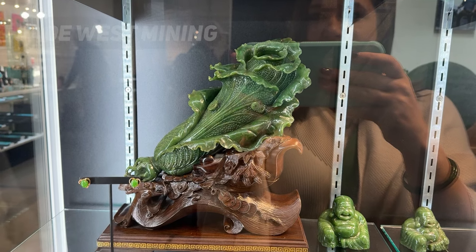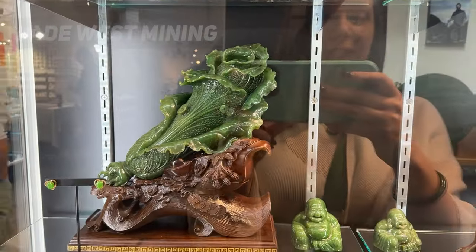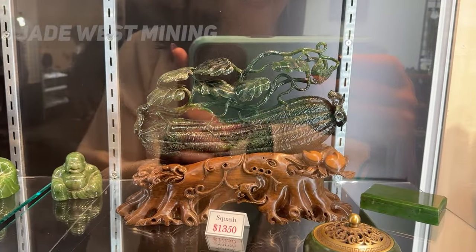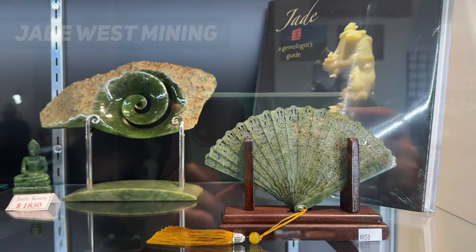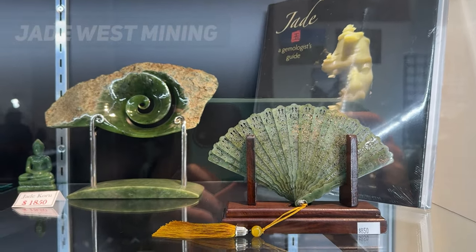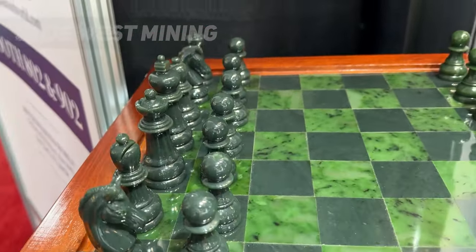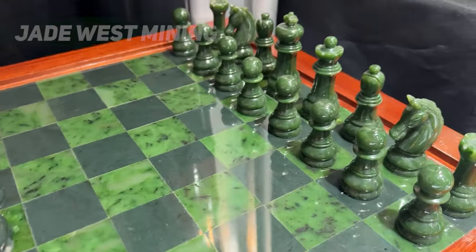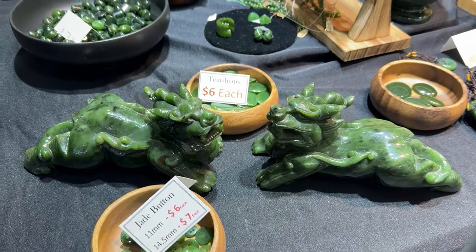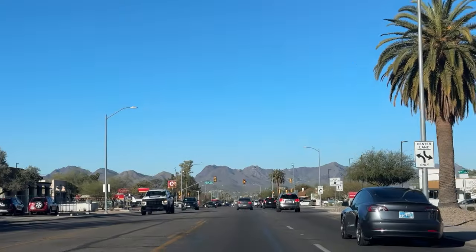This is nephrite jade art carved into a cabbage. This is a squash — and look at that fan, how tiny are those pieces of jade! Their inventory made me feel like I was in a museum. We found this jade chess set at the Jade West booth at GJX, a trade-only show. If you want to shop with Jade West directly, you can buy nephrite jade from them at jademine.com or ask your local independent jeweler.